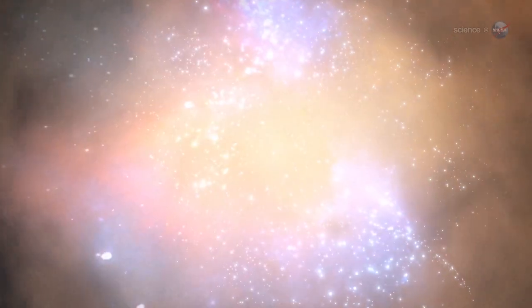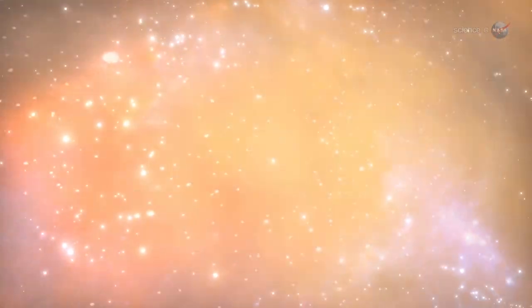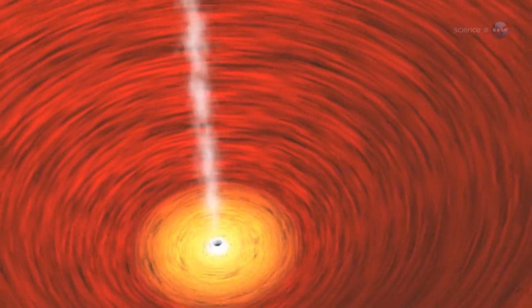At least that's what supercomputers have been telling astrophysicists for decades. Many of the best computer models of supernovas fail to produce an explosion. At the end of the simulation, gravity wins the day and the star simply collapses. Clearly, physicists are missing something.